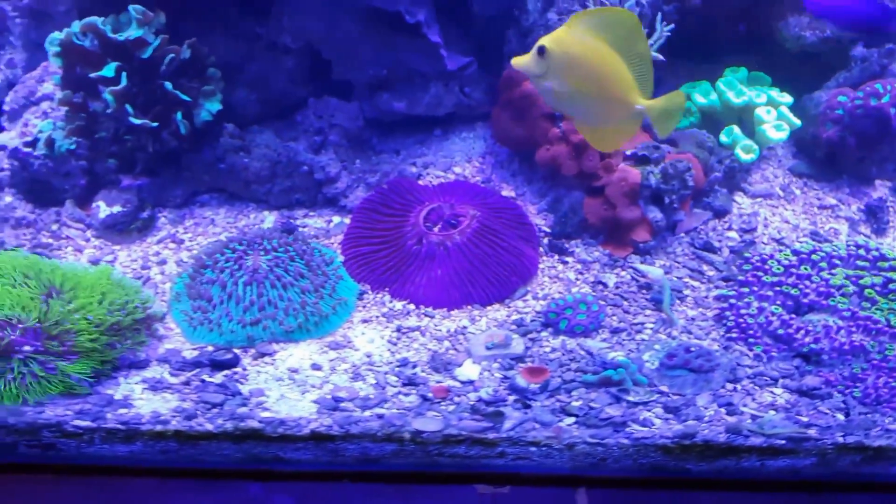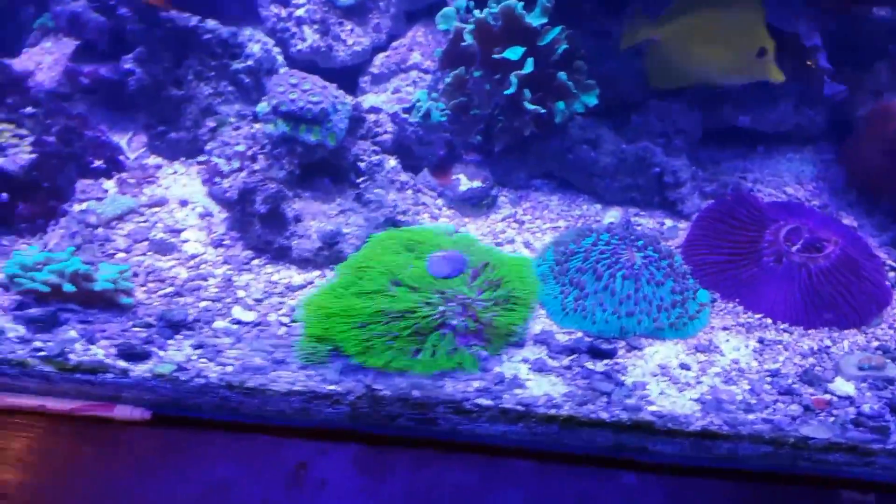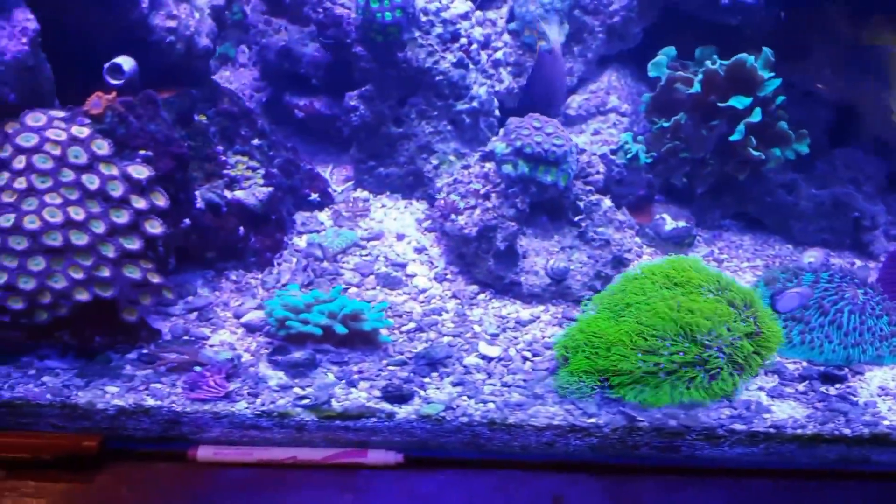Bristletooth tangs really help out with a lot of tank maintenance and cleaning. I love this tang and I'm glad I got them. Thanks for watching.